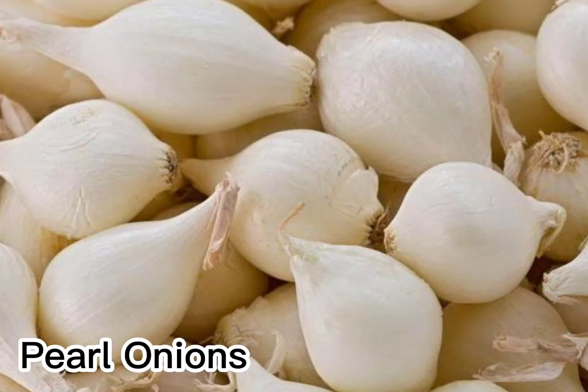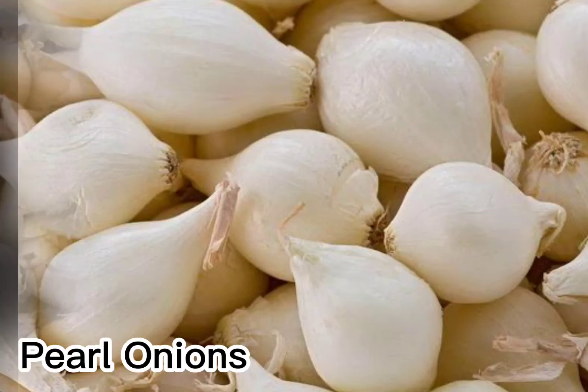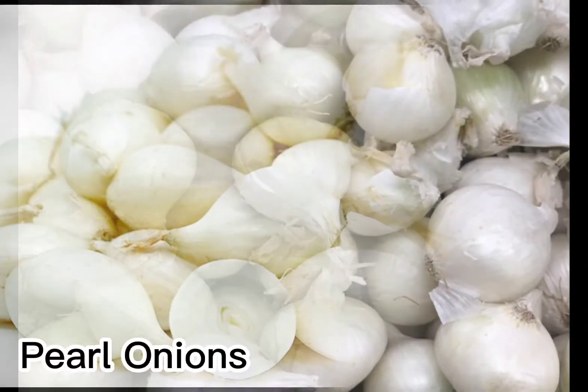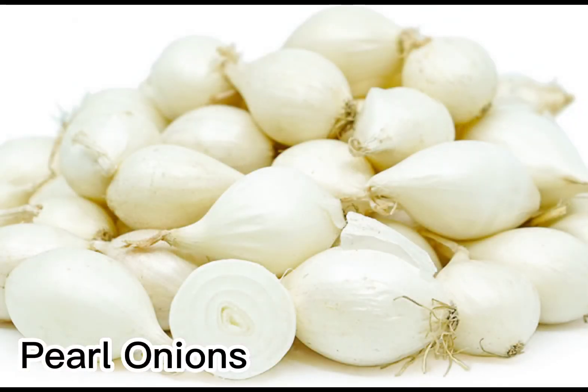Peeling even a small handful of such small onions can be a chore, but home cooks need not worry. Frozen, pre-peeled pearl onions are widely available and work well in many recipes.